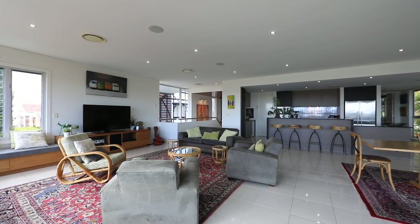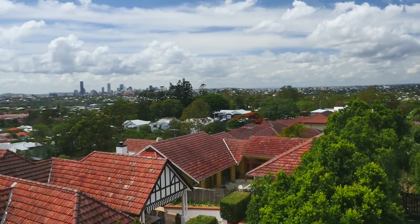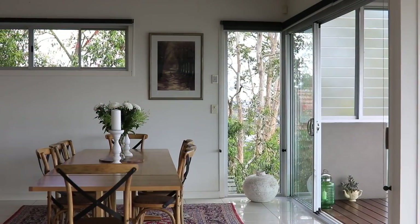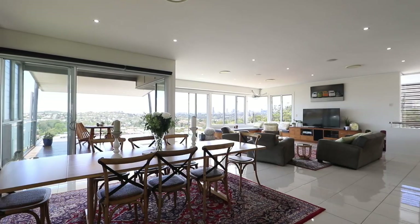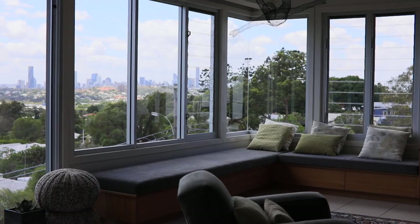It's a superb lifestyle sanctuary enhanced by 180 degree northeast views over the Brisbane cityscape and iconic landmarks. The stunning interiors showcasing timeless decor and custom joinery encompass a contemporary lounge and dining space with floor-to-ceiling glass to frame the breathtaking outlook.